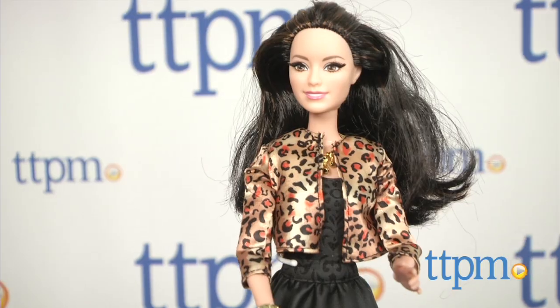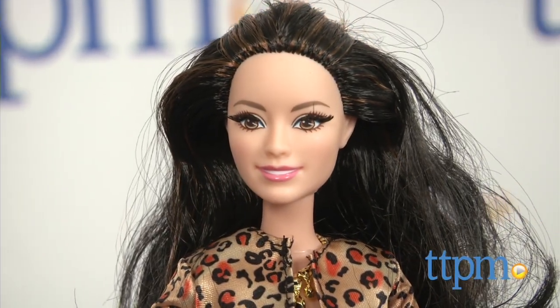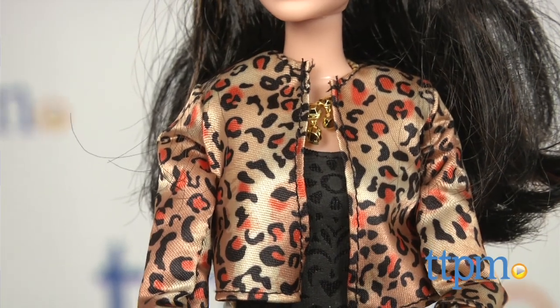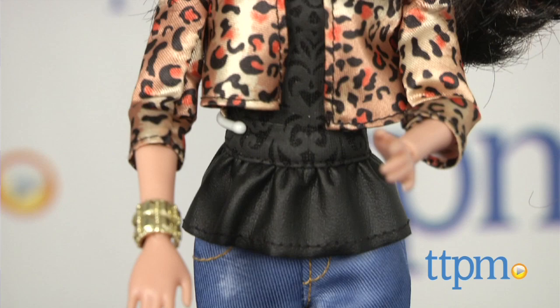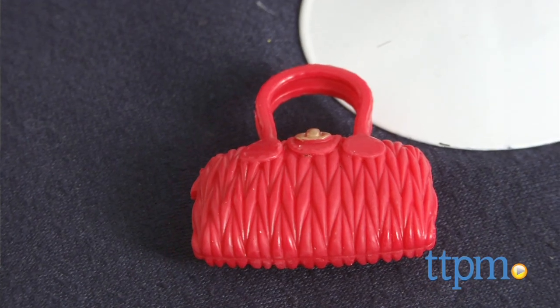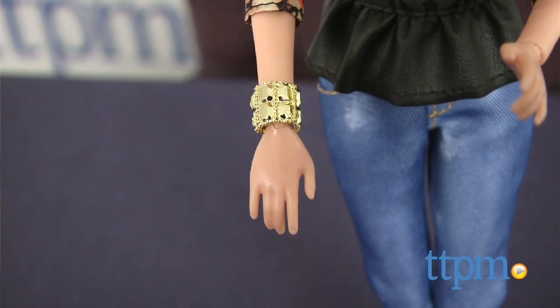Barbie's BFFs are taking street styles to the next level in the Barbie Style line from Mattel. I'm Tammy with TTPM here with the Barbie Style Raquel doll, wearing a leopard print jacket over a black peplum tank top and jeans. Accessories including two pairs of shoes, a handbag, a gold necklace and bracelet highlight her style.